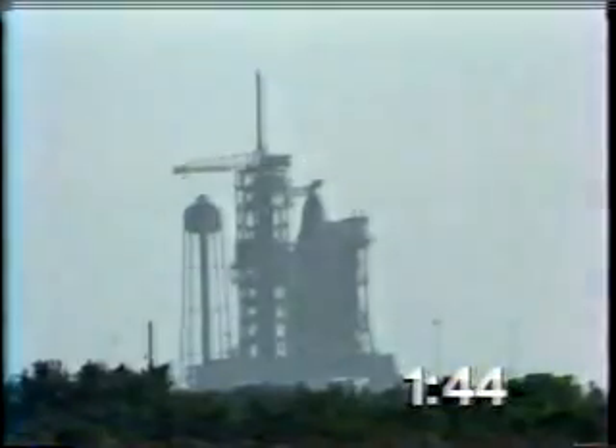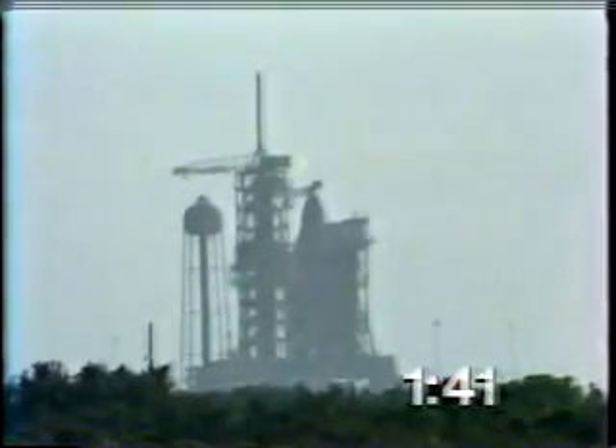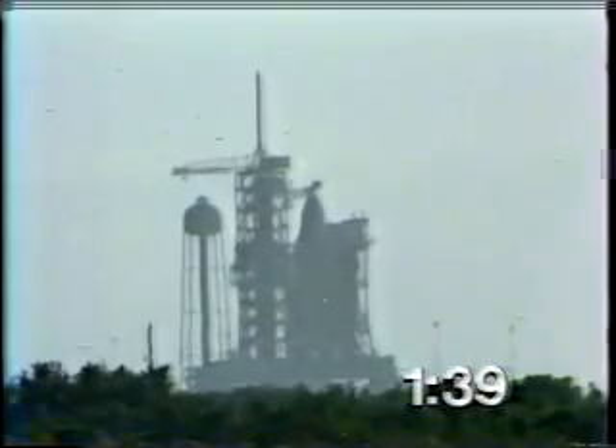T-minus one minute, 50 seconds, and counting. Thanks a lot, Chuck. You guys do super work. Chuck Hannon has just said "smooth sailing, baby" to astronauts John Young and Bob Crippen.